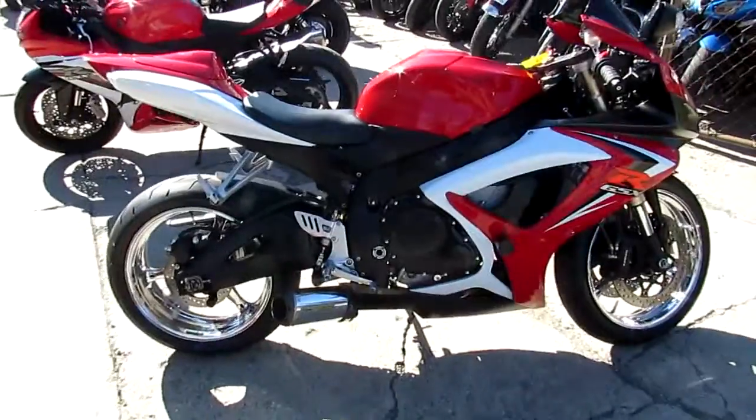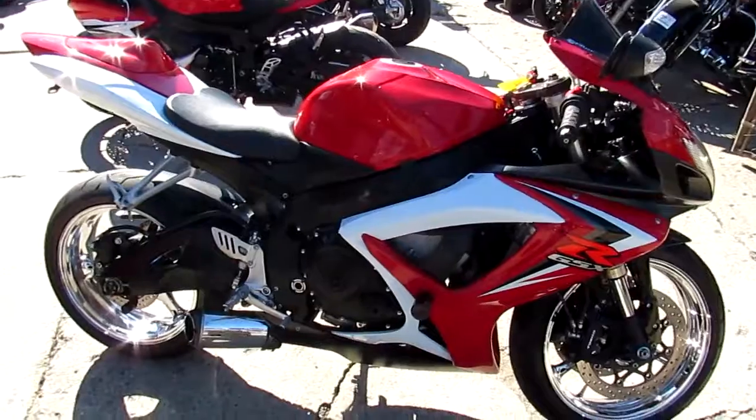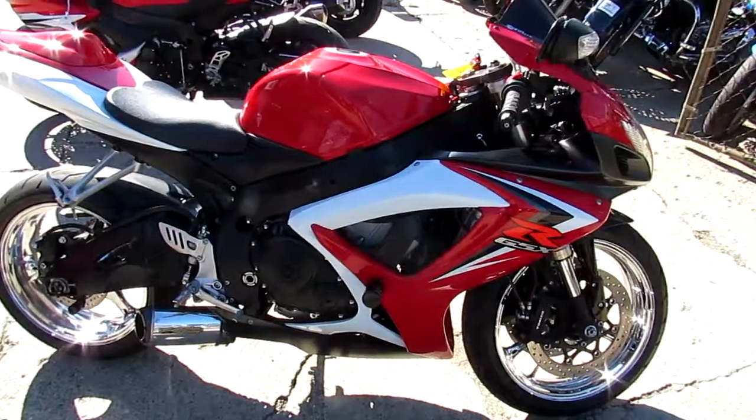We got this thing priced right — $6,500. Visit our website, it's ApprovalPowerSports.com. Guaranteed financing, over 450 used bikes in stock.